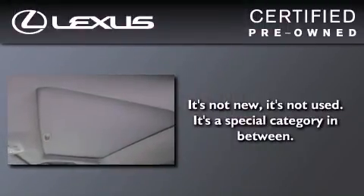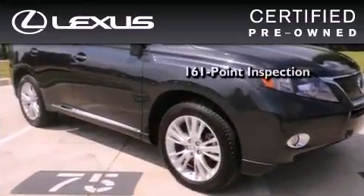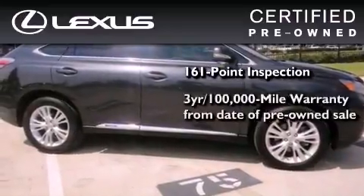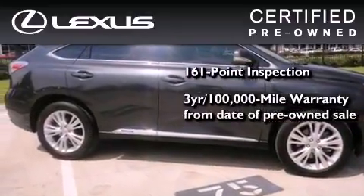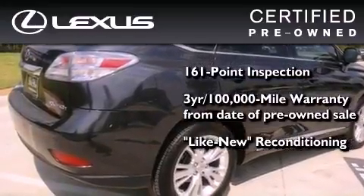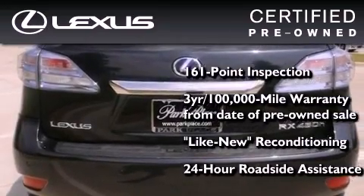You can have peace of mind while considering this certified Lexus. It's undergone a meticulous 161-point inspection, comes with a 3-year, 100,000-mile warranty, and has been reconditioned to the level that it's virtually indistinguishable from a new Lexus. It isn't new and it isn't used — it's in a special category all its own.